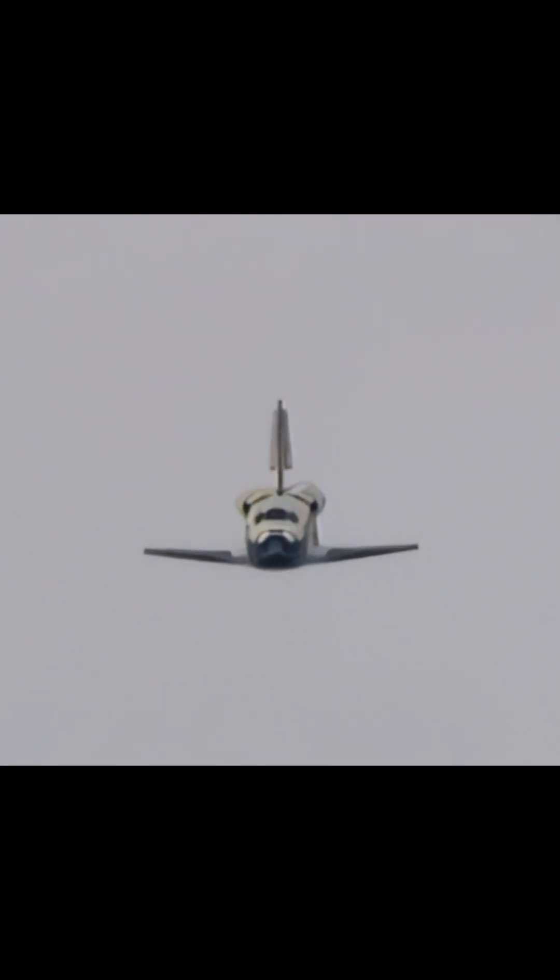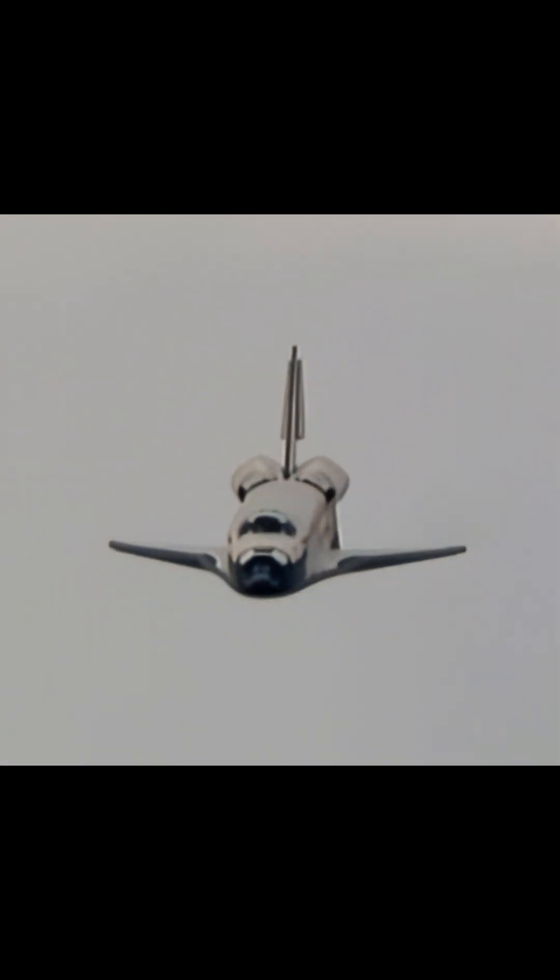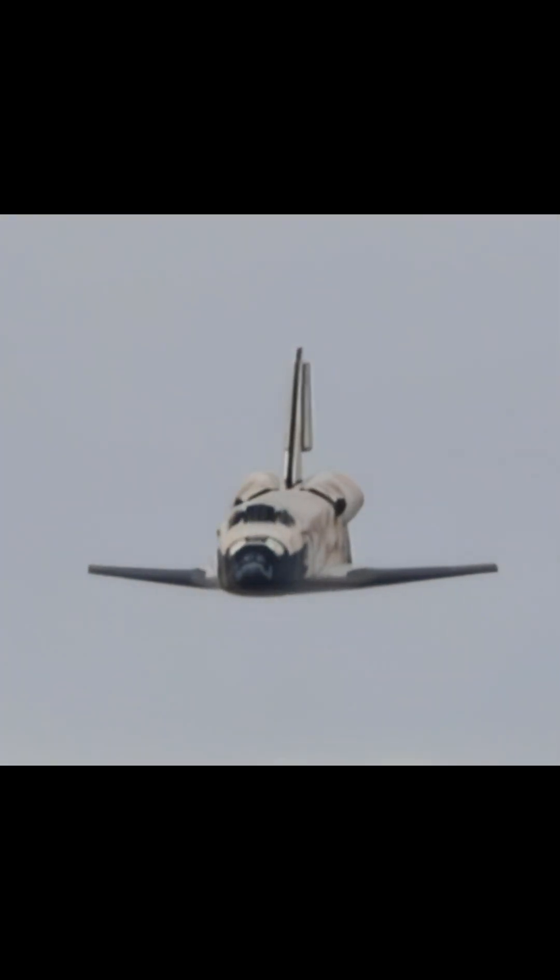Moments from now, Rick Sterko will flare up Discovery's nose. Pilot Kevin Ford will deploy the landing gear. The pre-flare maneuver conducted.